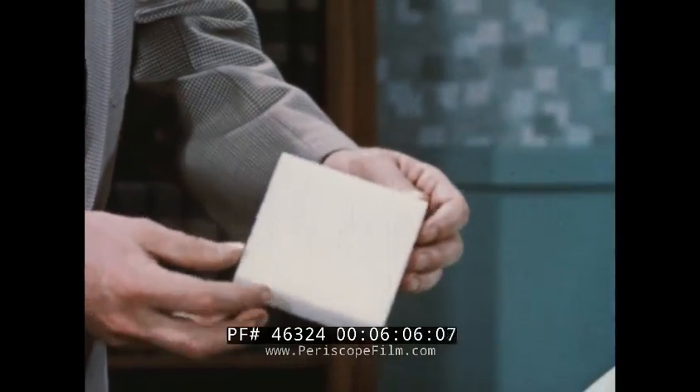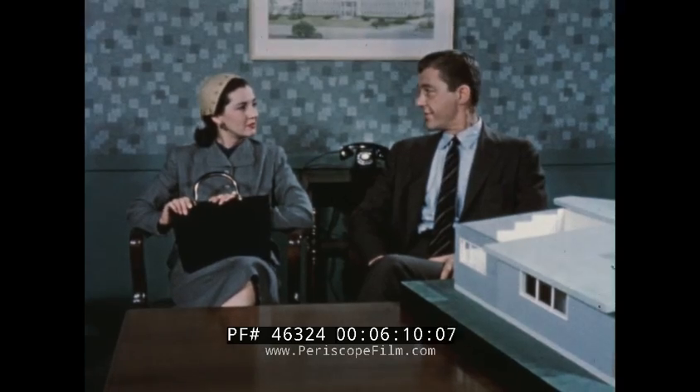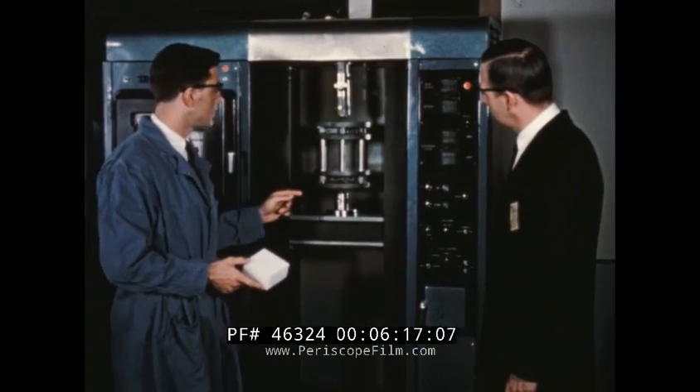That's structural strength — the third basic quality needed for lifetime protection. Surprising, isn't it, in such a featherweight material? But now let's watch exactly how it stands up under lab tests.